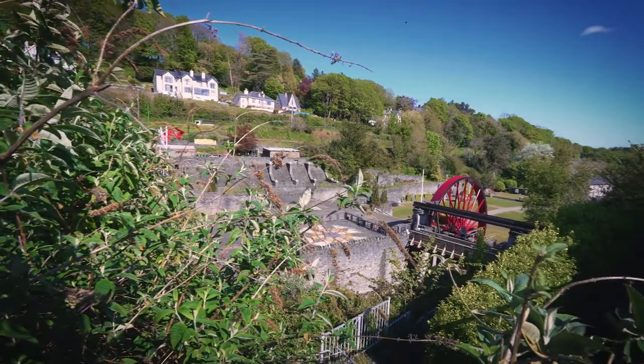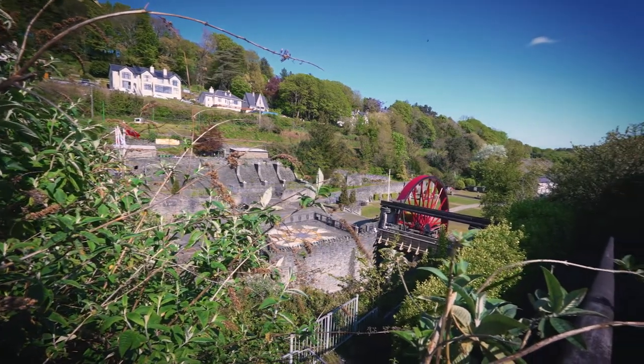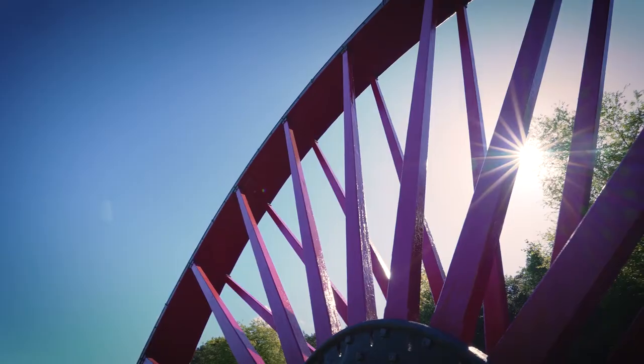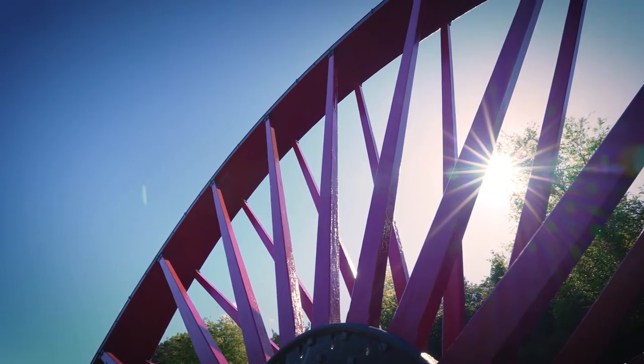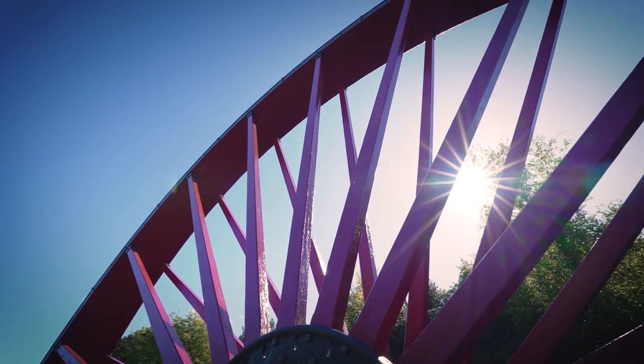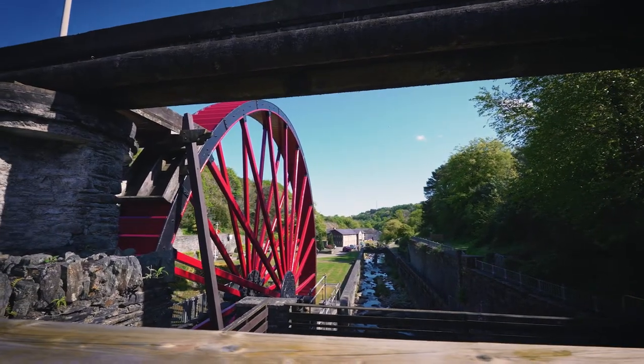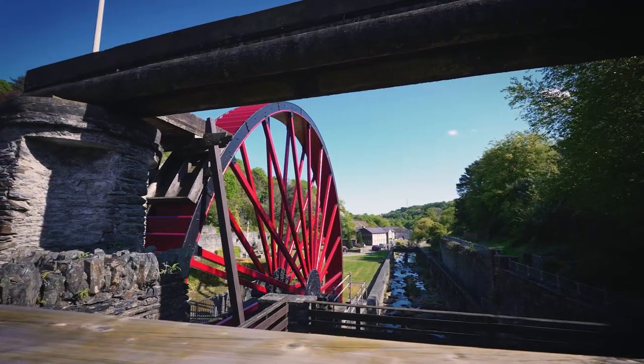It was built in 1865 by a company called Howells in North Wales and it was 50 feet in diameter — a very large water wheel. When the mine closed it was dismantled, taken away to Cornwall, and then reappeared in the Isle of Man in the early 2000s, where it was re-erected at Laxey at the Valley Gardens by the Laxey Mines Research Group.